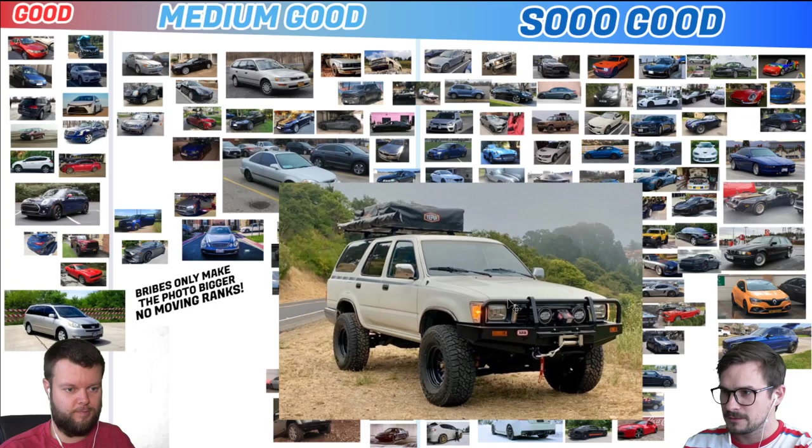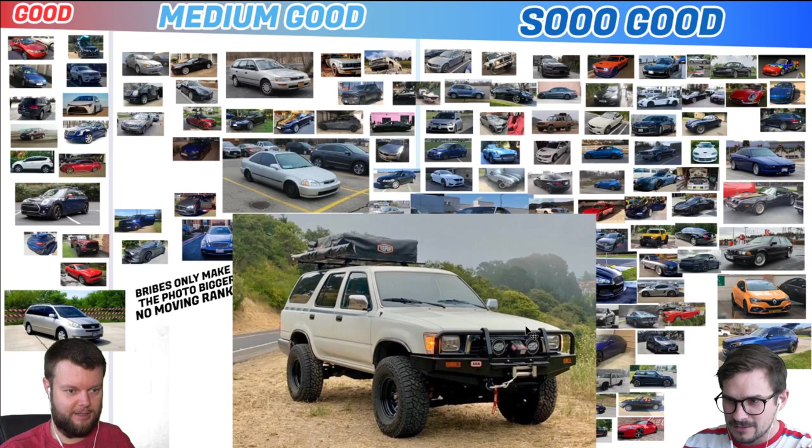This is mislabeled. Yes, it is — it's a 05 Jag X-Type Sport Wagon. No, but it's Overland AF. I have no idea what this is. Is this a Toyota or Nissan or something? Anyways, I like it a lot. I would give that a So Good — that's the one I use in the thumbnail. Oh yes, sorry I don't know what it is.